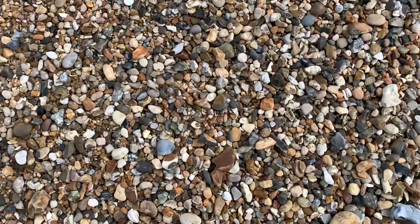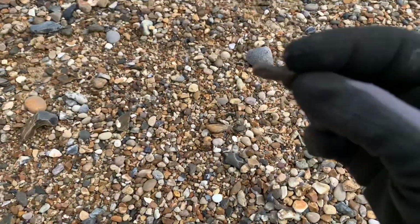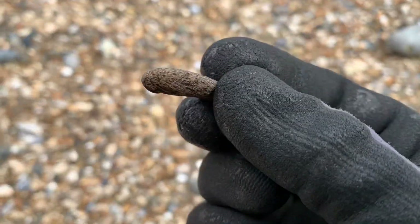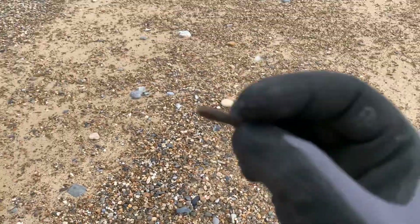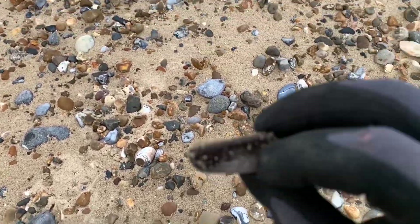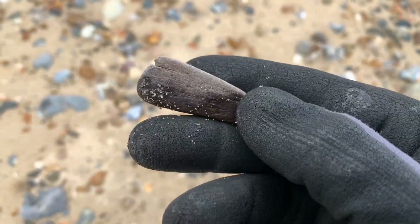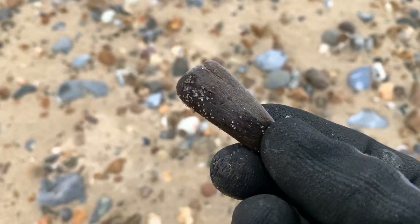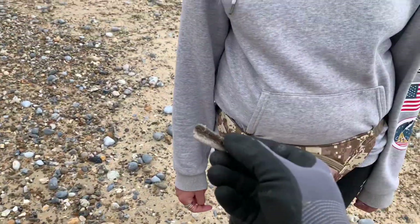No way — I can't believe it. The smallest bit of bone I've ever found. That tiny little piece — that is absolutely diddy. Smallest bit ever. No way. It's a day for tiny fragments. Here's another little piece — another tiny little fragment of bone. Can't complain though. A little fragment of bone. Nice.